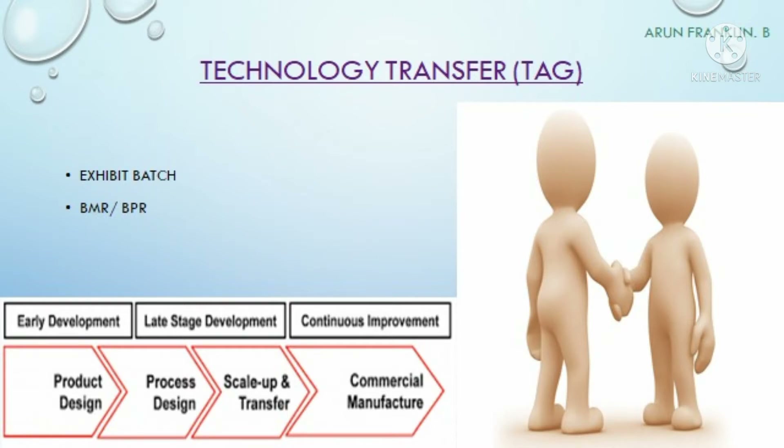The next department is technology transfer, also called the technology absorption group. Their main responsibility is to perform exhibit batches or pilot batches, also called scale-up batches. Once a new formulation developed at lab scale by the R&D team is approved, the technology transfer team collects the MFR from R&D and prepares the BMR and BPR for the scale-up or exhibit batch — converting from lab scale to a higher batch size. After three successful exhibit or pilot batches, they load samples for stability and the results are filed to ANDA, the abbreviated new drug application.